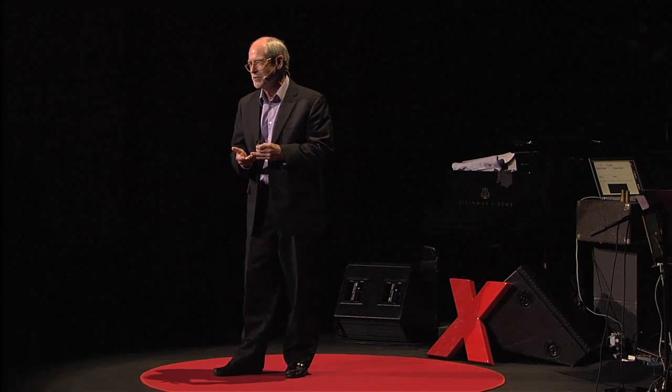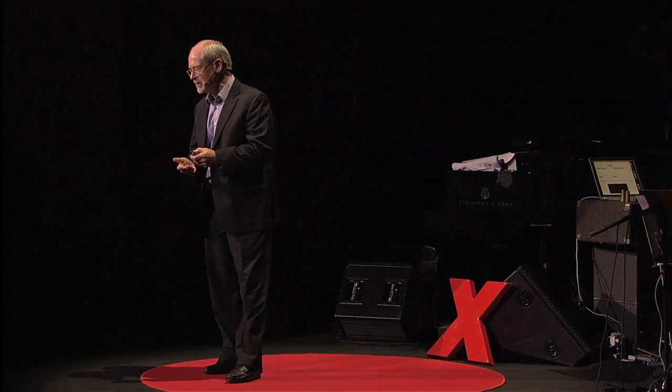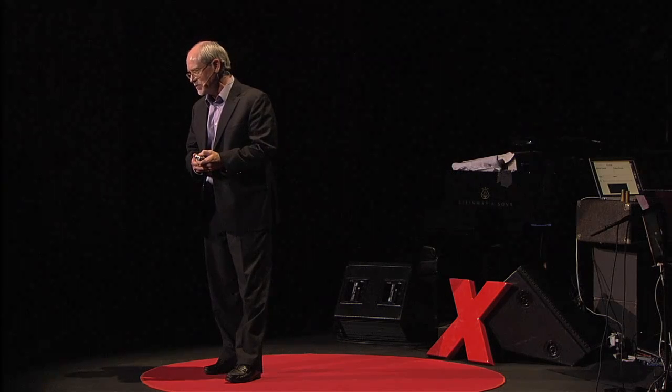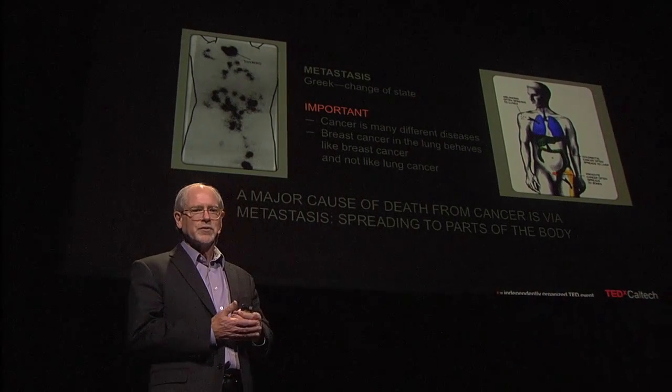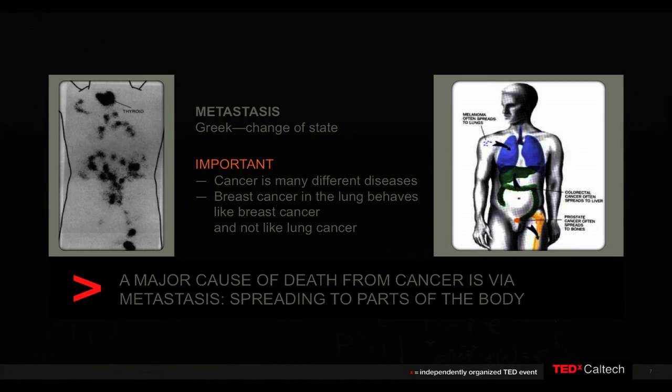These issues motivate us every day. We get up, go to the lab, go to the hospital, to try to make an impact. Now, if we really want to have an impact on the death rate, we're going to have to treat what's called metastatic disease — where you have multiple tumors throughout the body at the same time. This implies that your therapy has to treat the whole body at once, what's called systemic treatment.